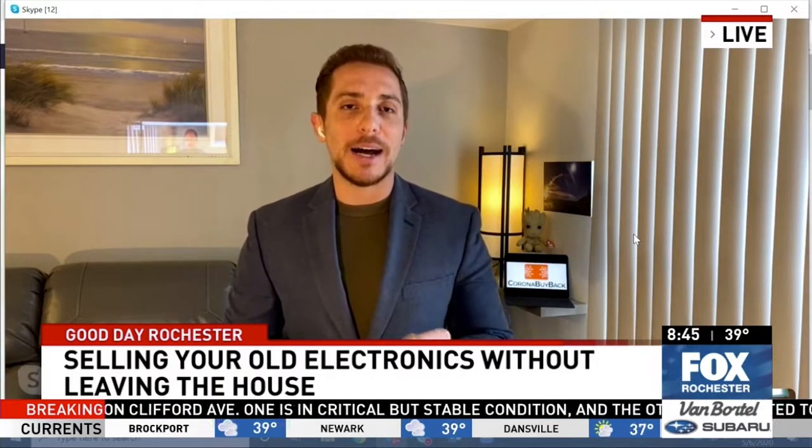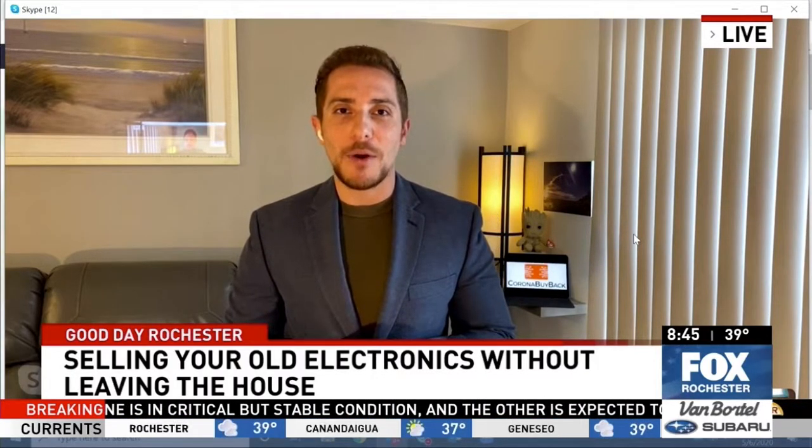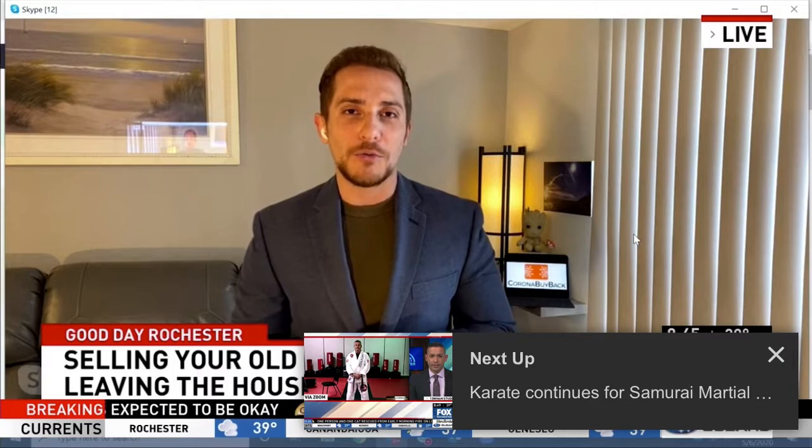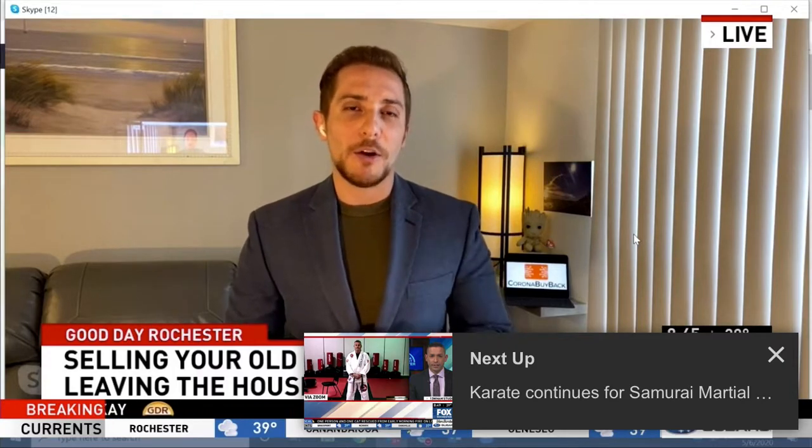Give people the website one more time if they're watching right now and they want to take the day to go through those old drawers and look through those old electronics. We've had six weeks to go through these electronics and these drawers. The website is coronabuyback.com. It's live right now, and you can get a quote within a matter of minutes, or as soon as we can find the right value for you to make sure that you're taken care of.